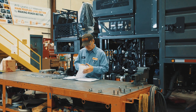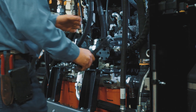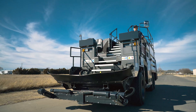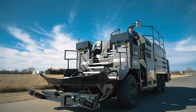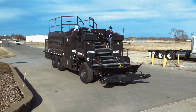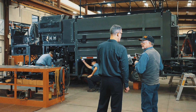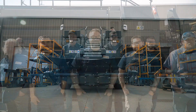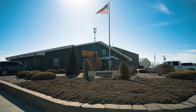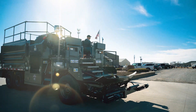Wisdom comes from experience and there's no other manufacturer with our knowledge and expertise. Ask your peers about Bergkamp's continuous paver — they've grown up with it and they can tell you it's backed by our family name and great support. At Bergkamp, we're dedicated to helping our customers. That's why everything we build is designed for your success.